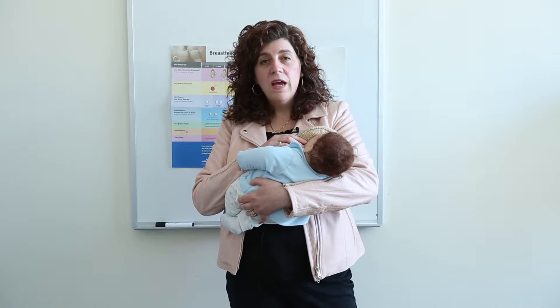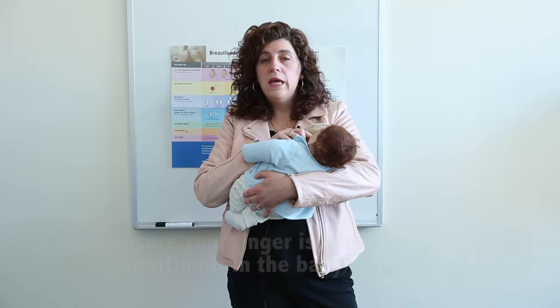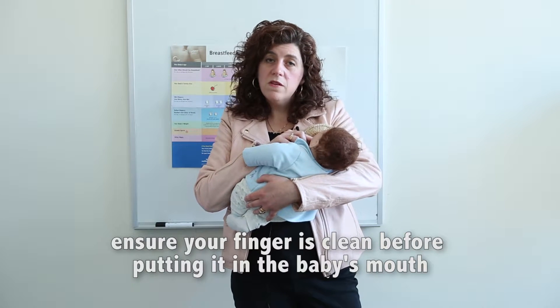When taking the baby off the breast, it's always a good idea to break the latch by putting your finger into the baby's mouth and breaking the suction.